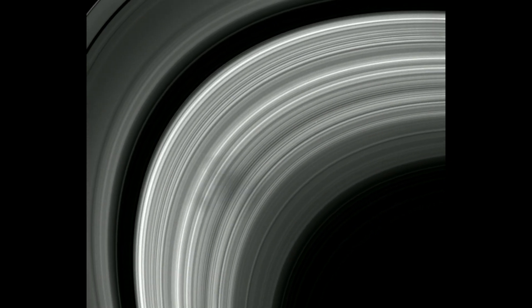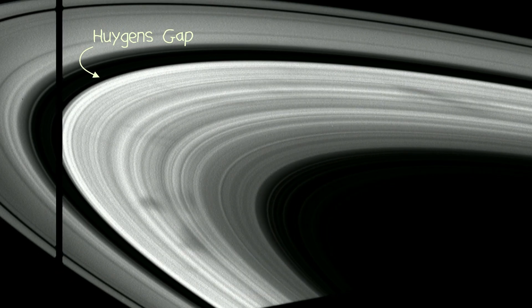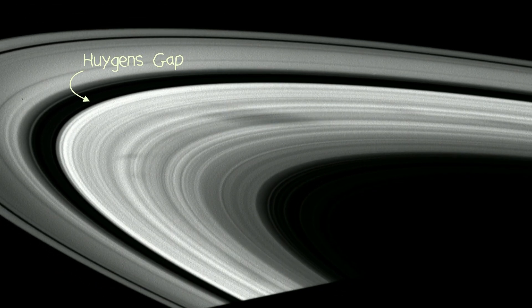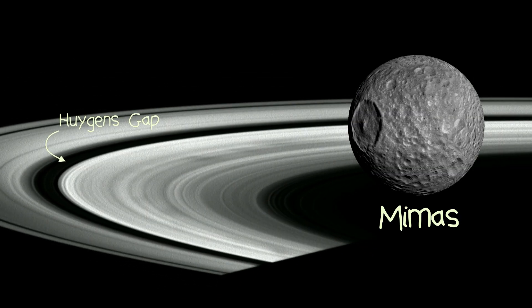It should be noted that not all gaps between rings are caused by shepherd moons, nor does every gap contain one. For example, the Huygens gap between Saturn's A-ring and B-ring is distinctly moonless and is caused by the gravitational pull of Mimas, one of Saturn's smaller moons and a part-time death star.